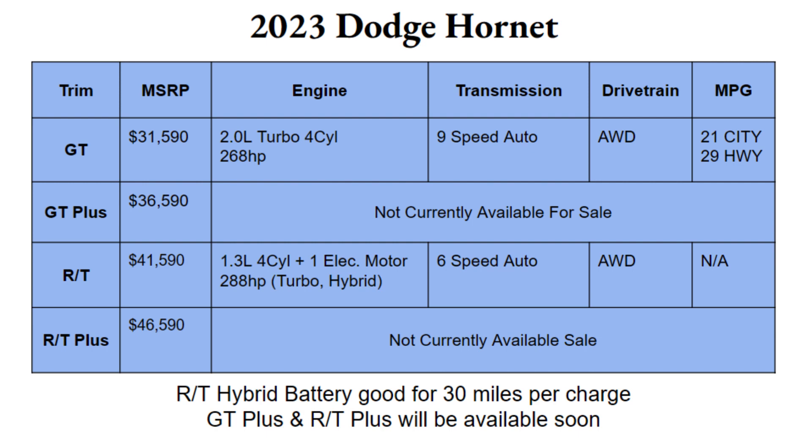Looking at engine options, the GT comes standard with a 2.0-liter turbocharged four-cylinder putting out 268 horsepower, paired with a nine-speed automatic transmission. The RT will be a 1.3-liter four-cylinder with one electric motor — being a hybrid, it'll also be turbocharged — putting out 288 horsepower, paired with a six-speed automatic transmission. Both trims come standard with all-wheel drive. The GT is rated at 21 MPG city and 29 MPG highway, but fuel economy numbers are not yet available for the RT.